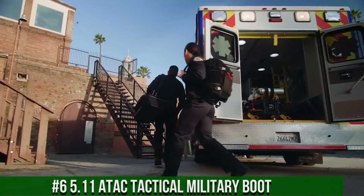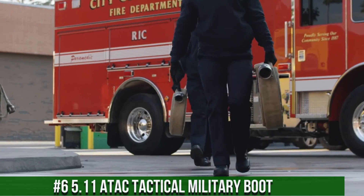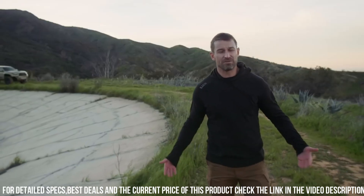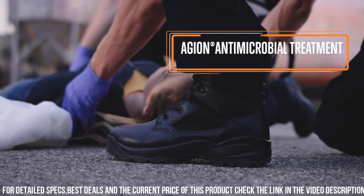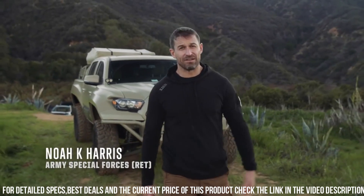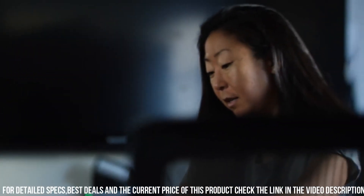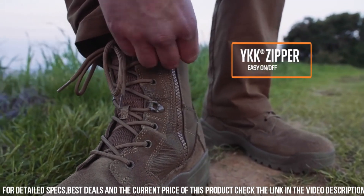Number 6: 5.11 ATAC Tactical Military Boot. Engineered with precision and durability, these boots are designed to excel in the most demanding environments. The full-grain leather and nylon upper provide exceptional strength and protection, while the oil and slip-resistant outsole offers superior traction on various terrains. With a cushioned OrthoLite insole and moisture-wicking lining, these boots offer all-day comfort and breathability. The reinforced toe and heel provide added durability and protection, making them perfect for rugged missions. The 5.11 ATAC Tactical Military Boot also features a hidden pocket for storing small essentials. Gear up with the reliability and performance of 5.11 and elevate your tactical gear to new heights.